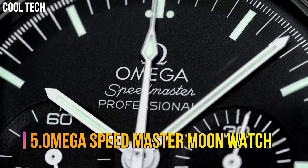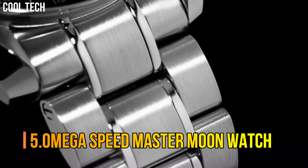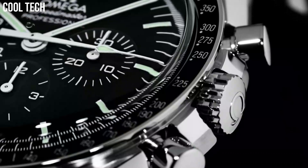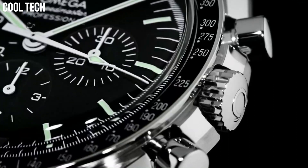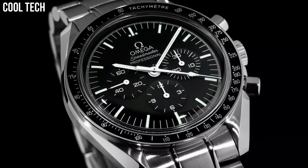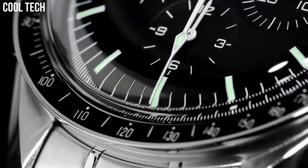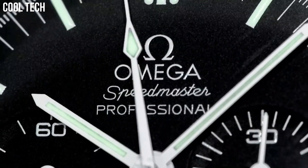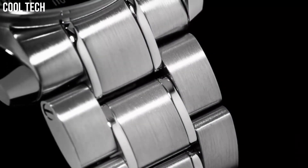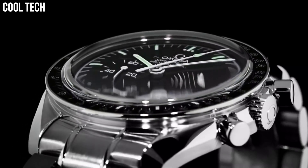Number 5: Omega Speedmaster Moon Watch. The Speedmaster Moon Watch remains a true icon in the world of watchmaking. For its most recent update, the legendary chronograph has been inspired by its own historical design. The watch features an asymmetrical 42mm case in stainless steel, and is built in the classic 4th generation style.